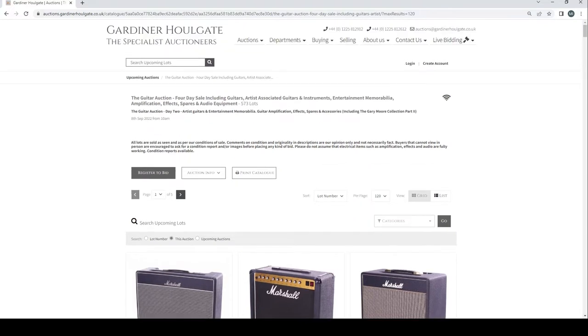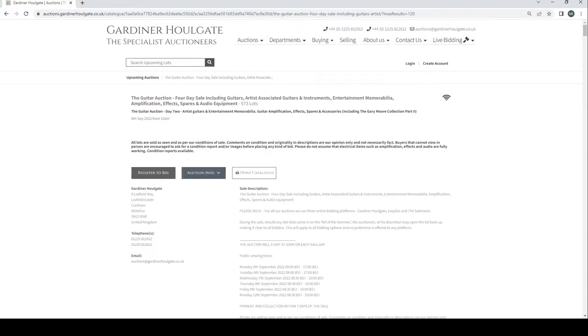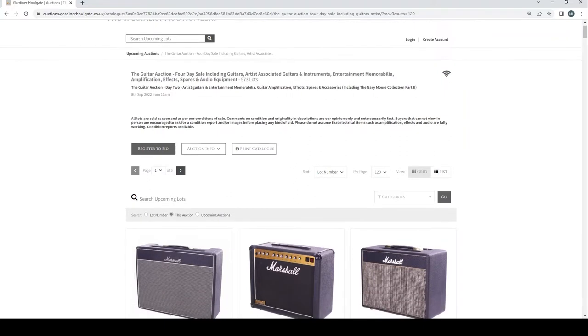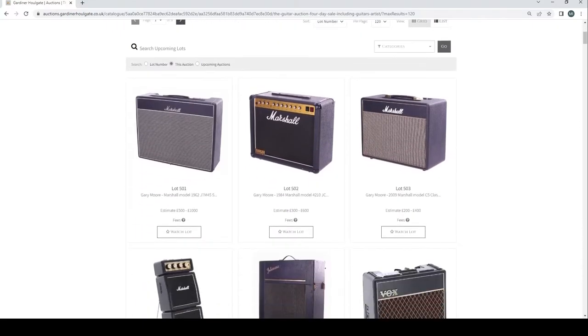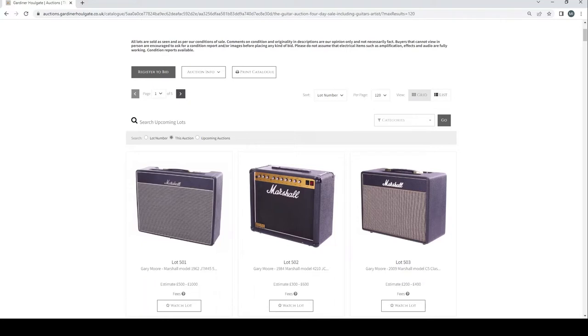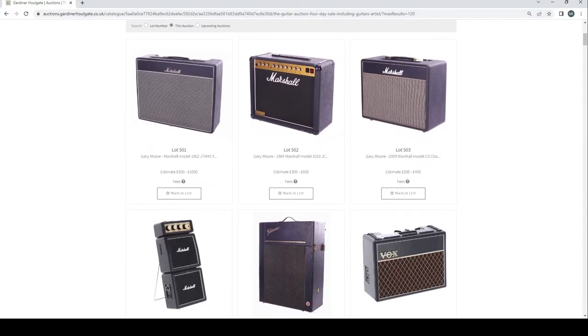We're just going to do a brief overview of this particular auction. Usually I like to go quite in-depth, but this auction is a bit too much to do that, and it's not quite as interesting as some of the others, so we're just going to skim over it. I'll put the link in the description so you can check it out in your own time. As always with Gardiner Hallgate, the buyer's premium is 26.4% on top of the hammer price. This is a UK-based auction, so bear in mind shipping and import/export fees and restrictions if you're outside of the UK.